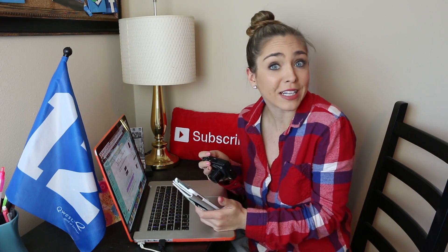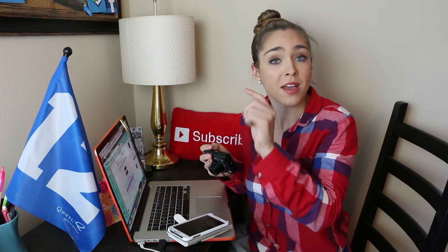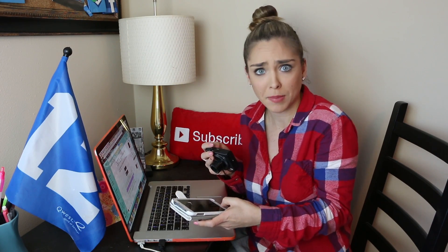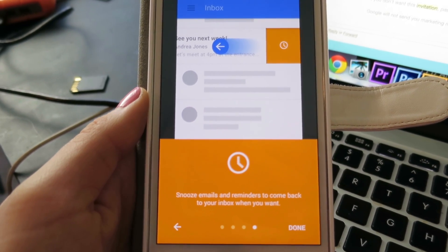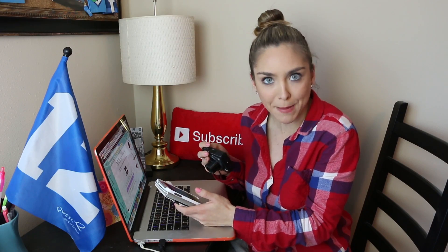That reminders part already sounds like something I will use a lot, because I very often fully intend to respond to emails. I just open them up, look at them, then mark them as unread again so that I remember to look at them later. But if I actually had a reminder in my email to do it, maybe I would actually do it. Snooze emails and reminders to come back to your inbox when you want. That is what I am talking about!